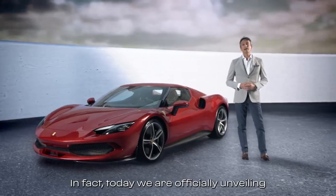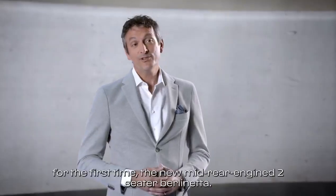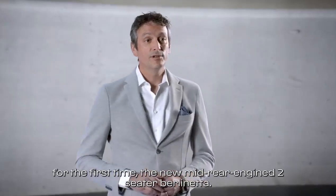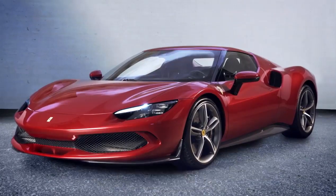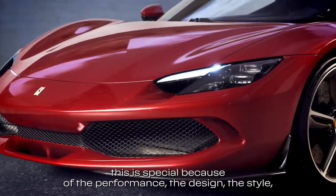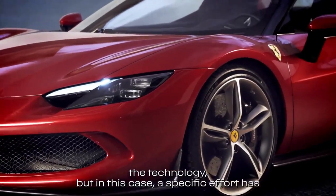Today we are officially unveiling for the first time the new mid-rear engine two-seater Berlinetta. Like any other Ferrari, this is special because of the performance, the design, the style, the technology.